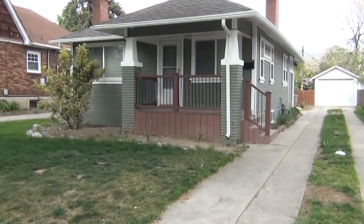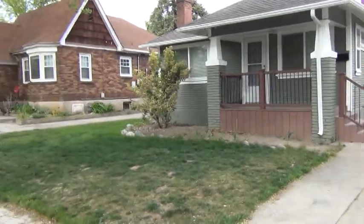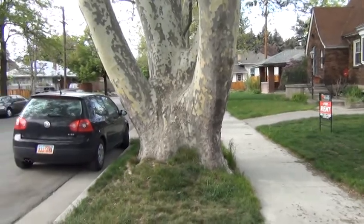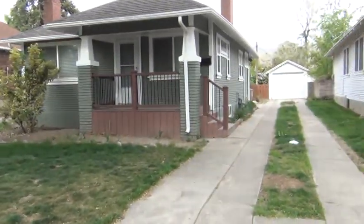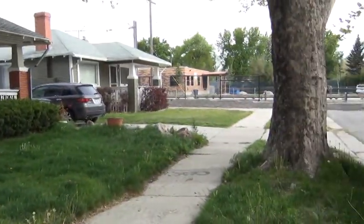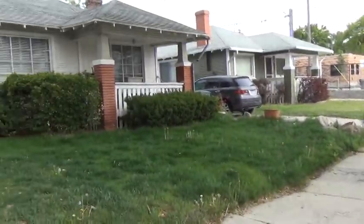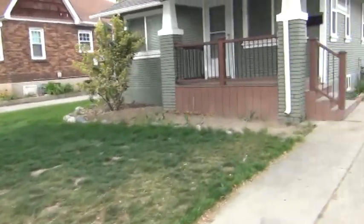We are here at 2197 Lincoln Street in Salt Lake City. We'll do a quick overview of the area. It's a very nice quiet area down a private dead-end street. As you can see it does have the front yard.